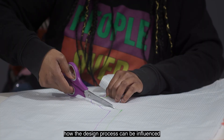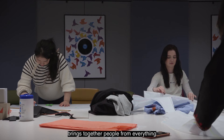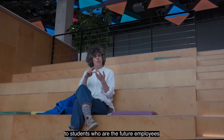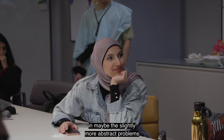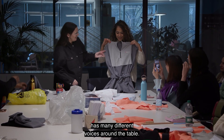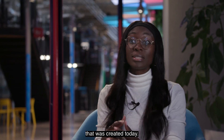How the design process can be influenced from the pattern cutting stage. It's really important that an event like this brings together people from industry — small and large scale — to students who are the future employees or owners of companies, to academics interested in the more abstract problems we're facing. It's important that an event like this has many different voices around the table, and I think it's a really powerful setup that was created today.